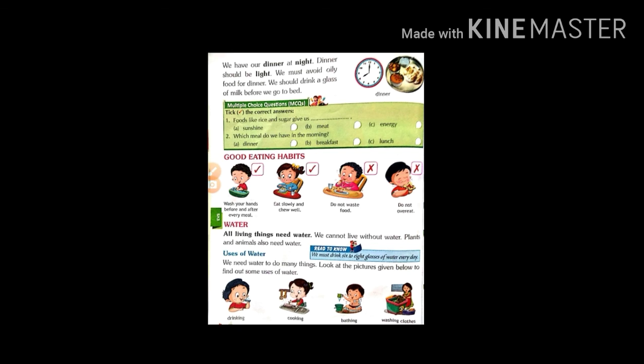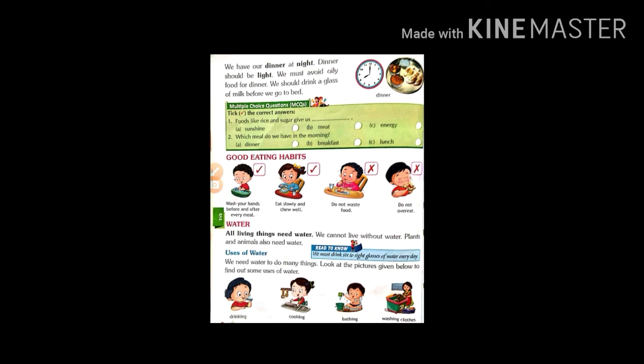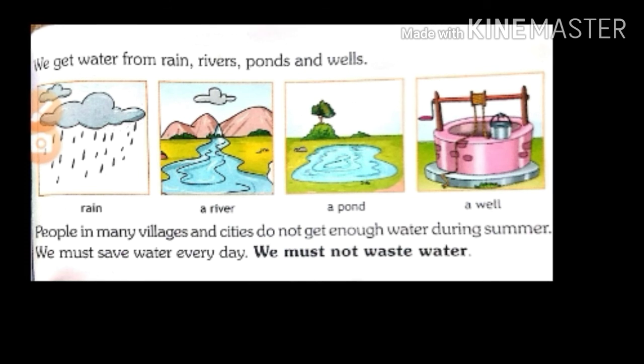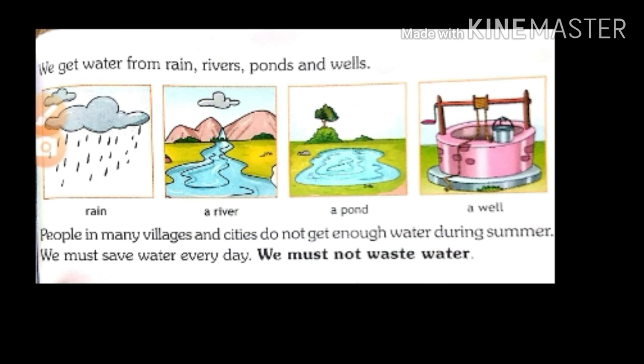Good eating habits: wash your hands before and after every meal. Eat slowly and chew well. Do not waste food. Do not overeat. Water — all living things need water. We cannot live without water. Plants and animals also need water. Uses of water: we need water to do many things. Drinking, cooking, bathing, washing clothes. We get water from rain, rivers, ponds and wells. People in many villages and cities do not get enough water during summer. We must save water every day. We must not waste water.